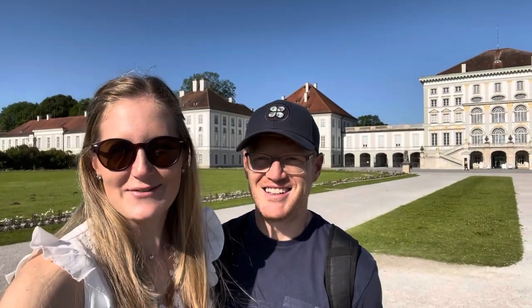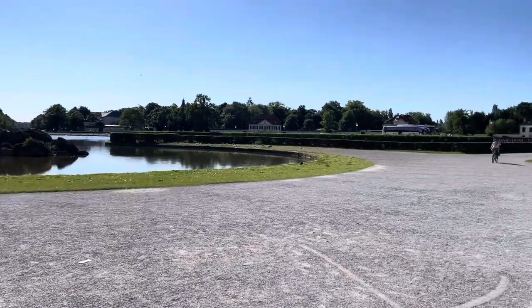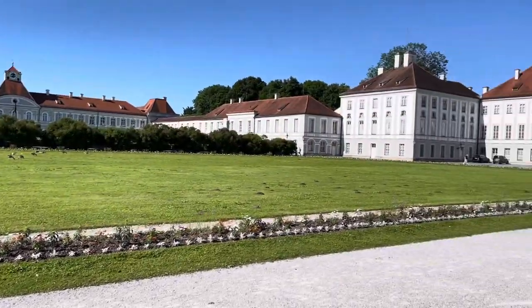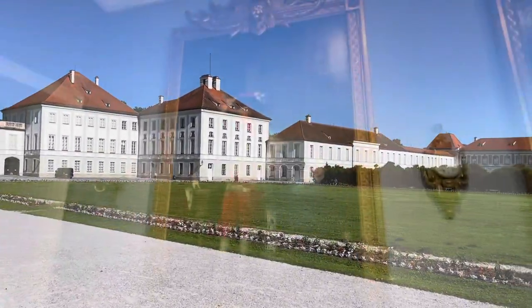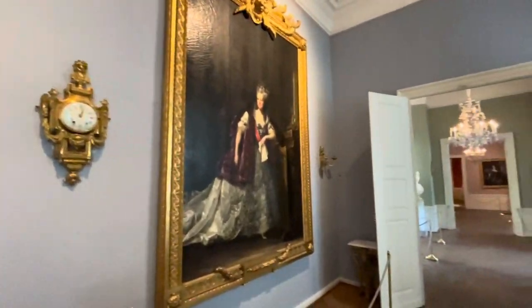We just arrived at Nymphenburg Palace and we're gonna explore it today and see what it holds. To get here we took an e-scooter from Munich — it's eight kilometers from Marienplatz to Nymphenburg Palace — and taking the e-scooter was loads of fun. A bonus point is you don't have to pay for parking.